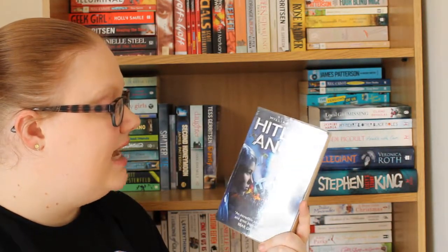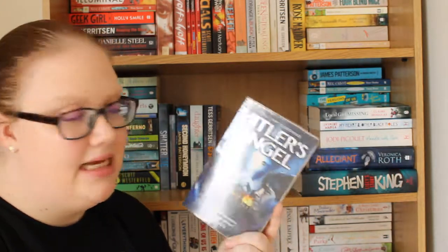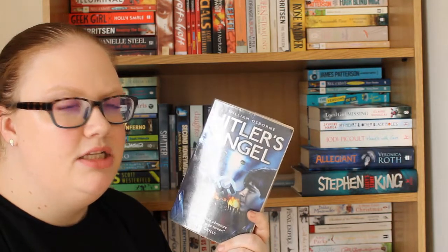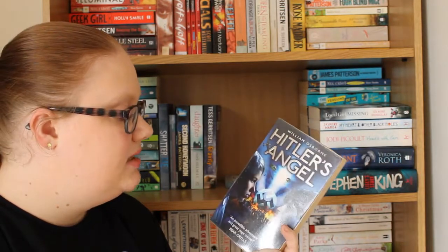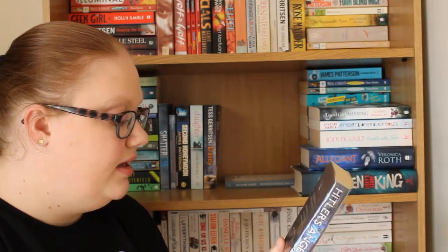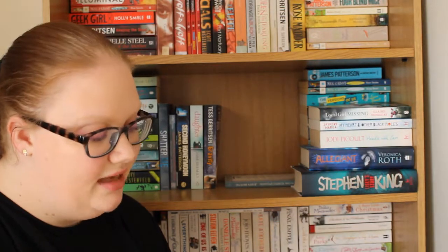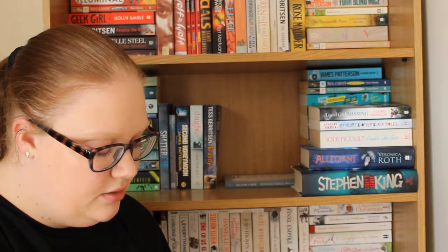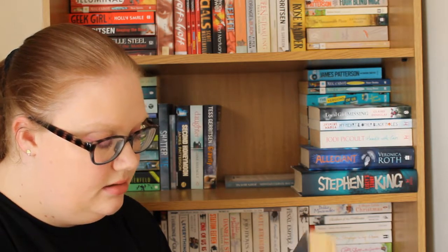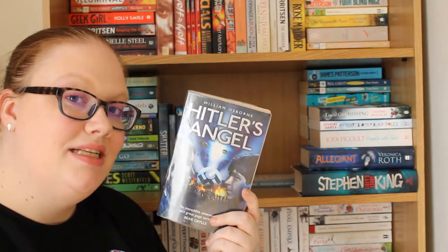Then I have Hitler's Angel by William Osborne. I've not heard very much about it, but it's set in the Second World War and is about a boy and a girl trying to find someone to bring Hitler down. I got this from a library book sale and I'm a little scared to read it, to be honest — Second World War books are either amazing or they're not, so I'm hoping this is a good one.